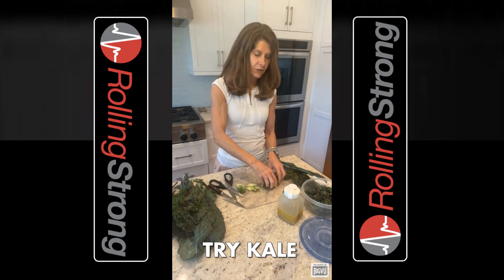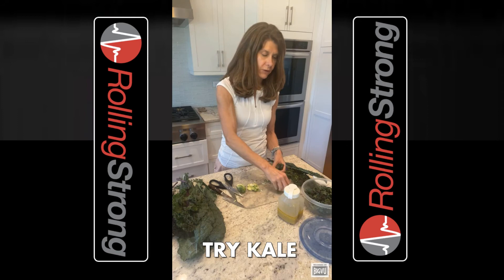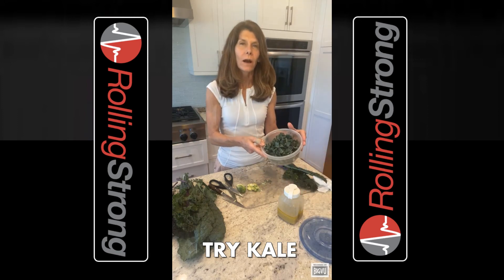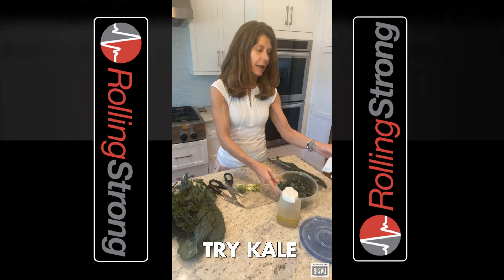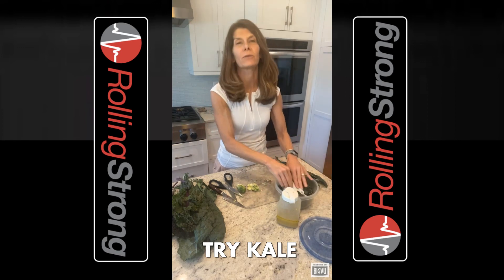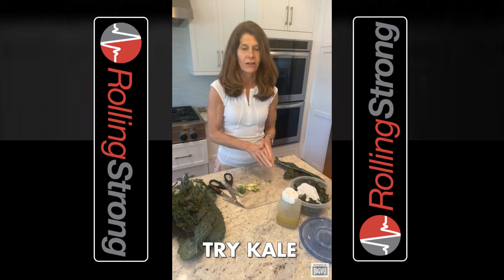I suggest that you store your kale for the week in a container like this or a plastic bag. I also suggest throwing in a dry paper towel to absorb the extra moisture so the kale stays nice and fresh.